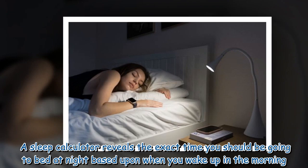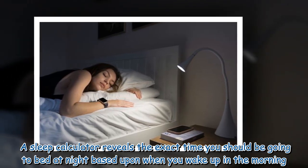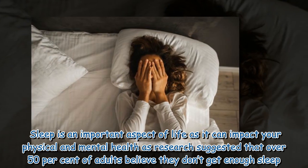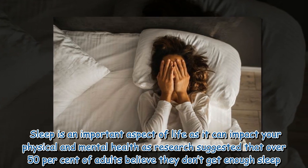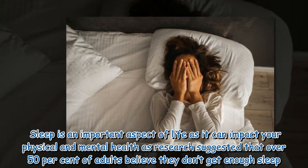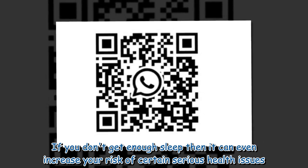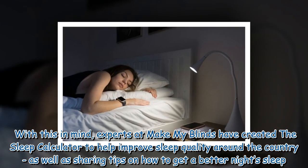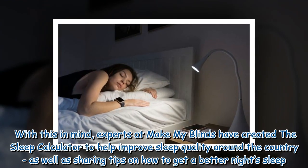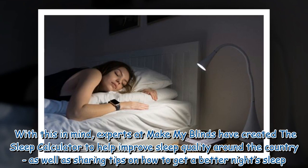A sleep calculator reveals the exact time you should be going to bed at night based on when you wake up in the morning. Sleep is an important aspect of life as it can impact your physical and mental health. Research has suggested that over 50 percent of adults believe they don't get enough sleep. Experts at Make My Blinds have created the sleep calculator to help improve sleep quality around the country, as well as sharing tips on how to get a better night's sleep.